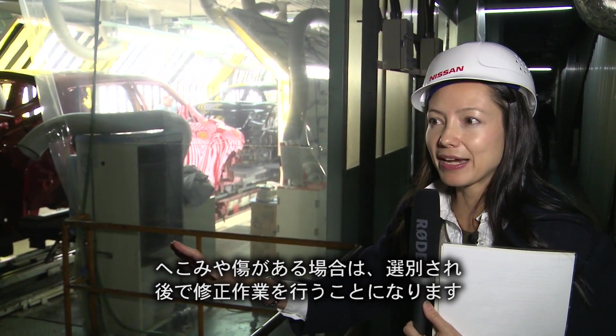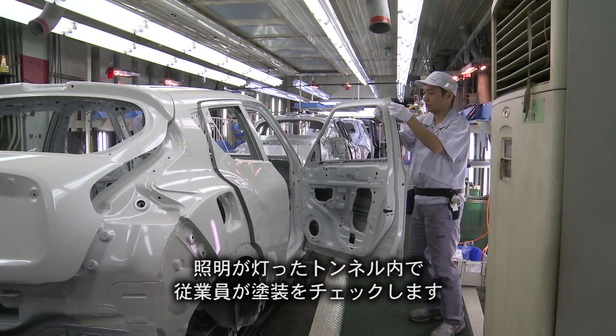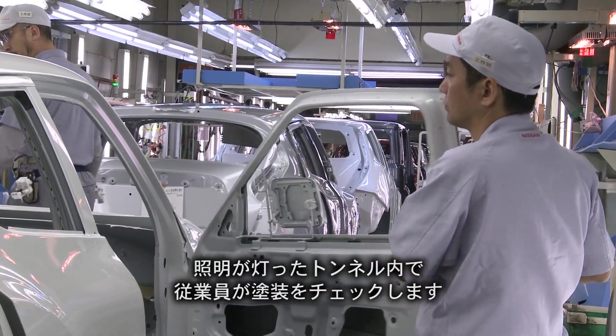If there are dings or marks that might have affected the paint job, then they'll have to correct that later on in the process. In a tunnel of light, employees inspect the paint.